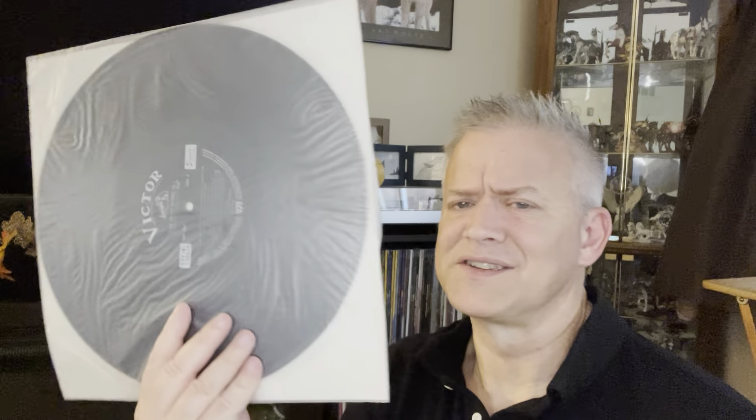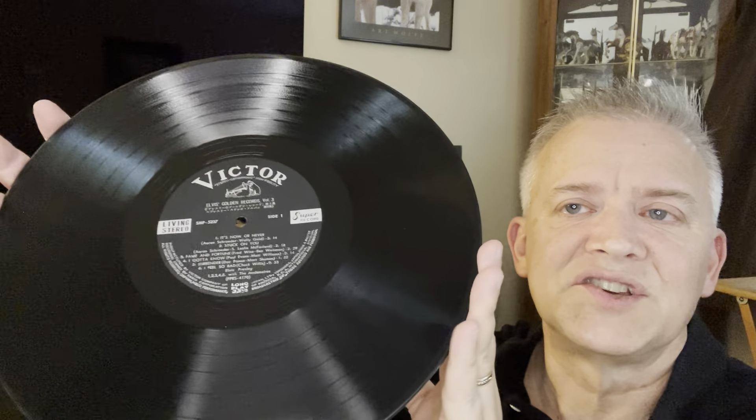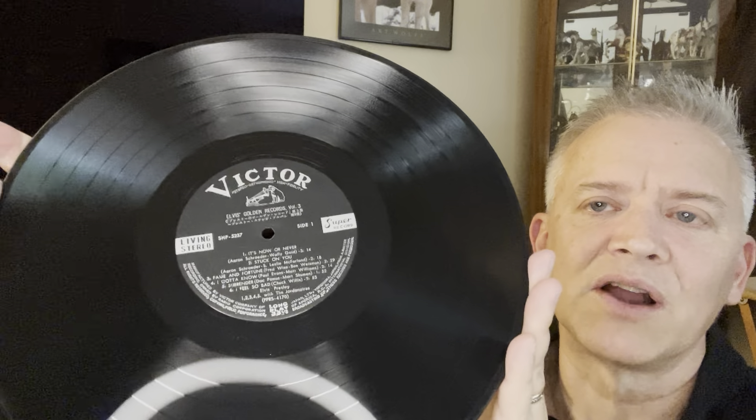It looks like this isn't the original inner liner, but no big deal. I am a giant fan of the Black Victor label, and just looking at it at first glance, it looks really great. Very clean. Doesn't look like I even barely have to clean it — you can see it's shimmering. Perfect label. I just love that Black Victor label. It's a super record.